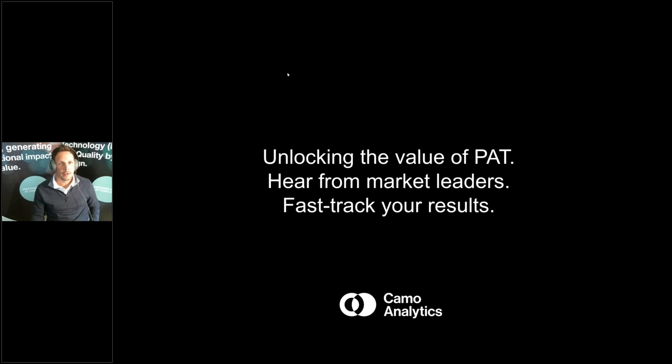Good morning, everyone. Welcome to today's webinar where we're going to be going over unlocking the value of PAT. We're going to hear from some market leaders and learn about fast tracking your results. This webinar is planned to run 30 minutes and is being recorded, so a recording will be emailed to you after. Please utilize the chat feature and ask your questions throughout today's webinar.